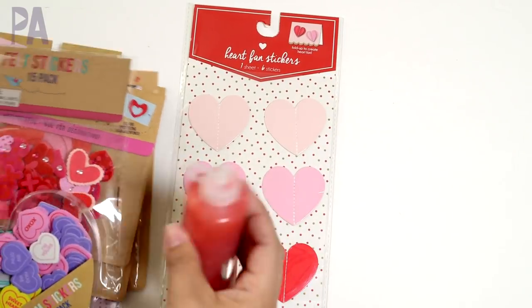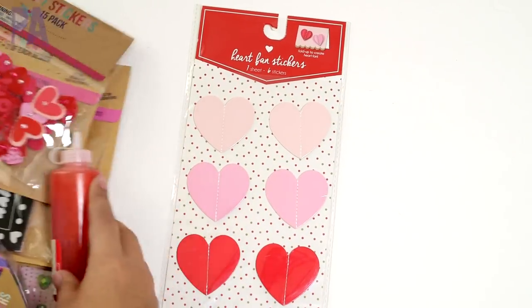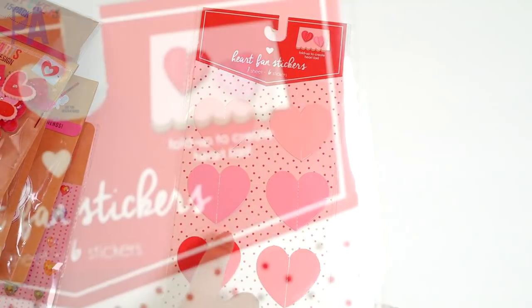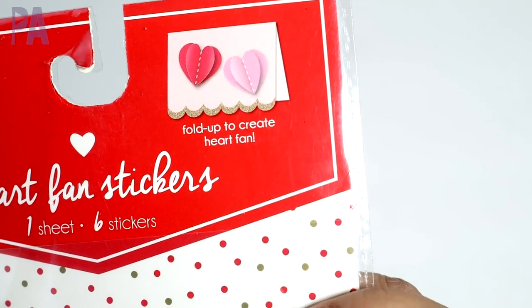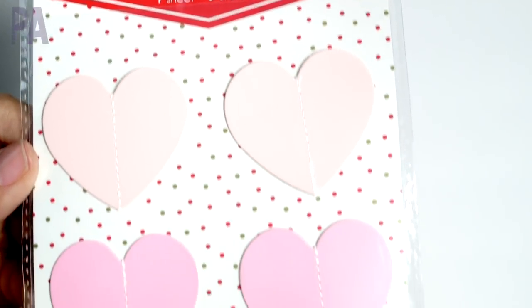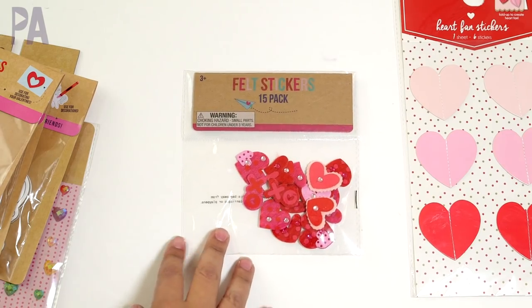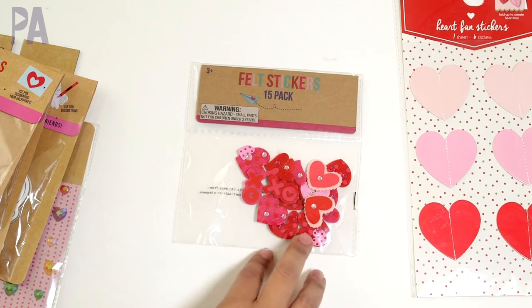Now let's break into this haul. I have it divided into three categories: stationery and planner things, learning and educational things for preschoolers and kids, and Valentine's. Starting with the crafty things — there are quite a few. These were some of my favorites: heart fan stickers you place on Valentine's that automatically puff up, six to the pack, super cute. These are felt stickers in all different shapes and sizes — hearts, X's, and O's.